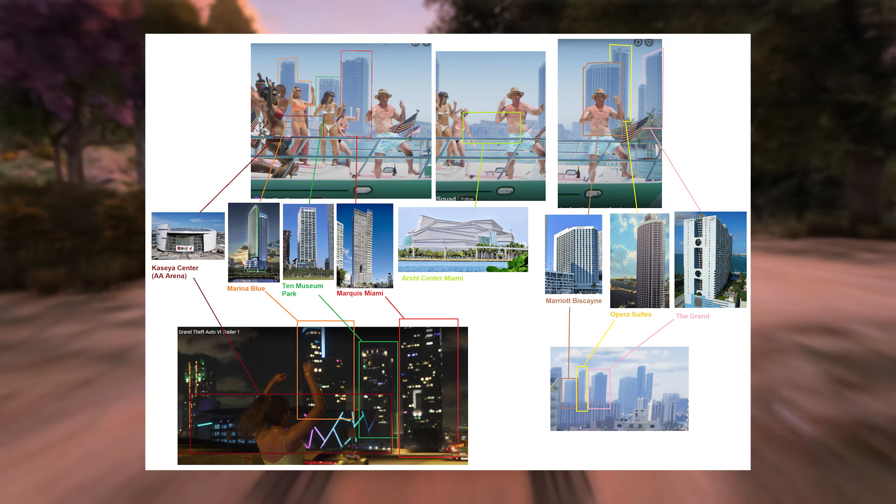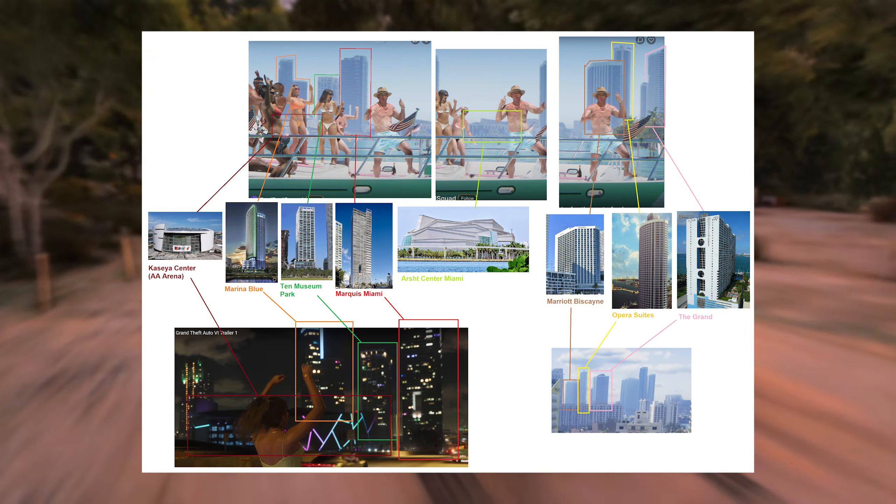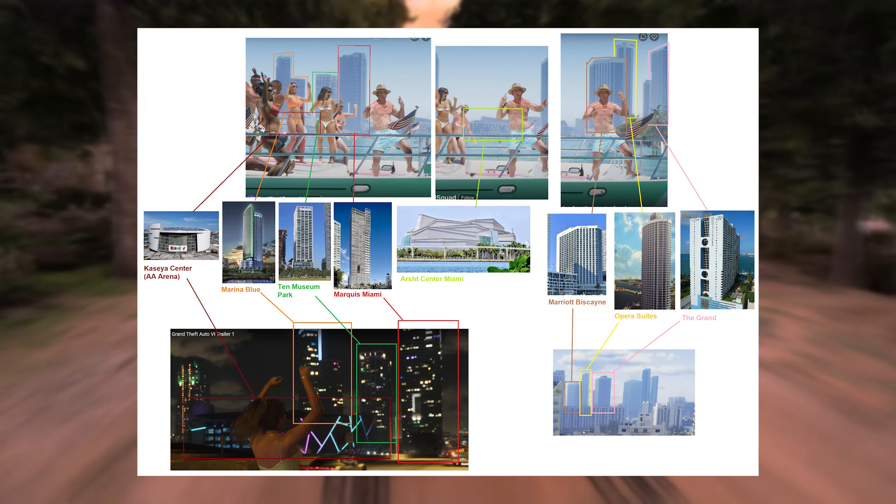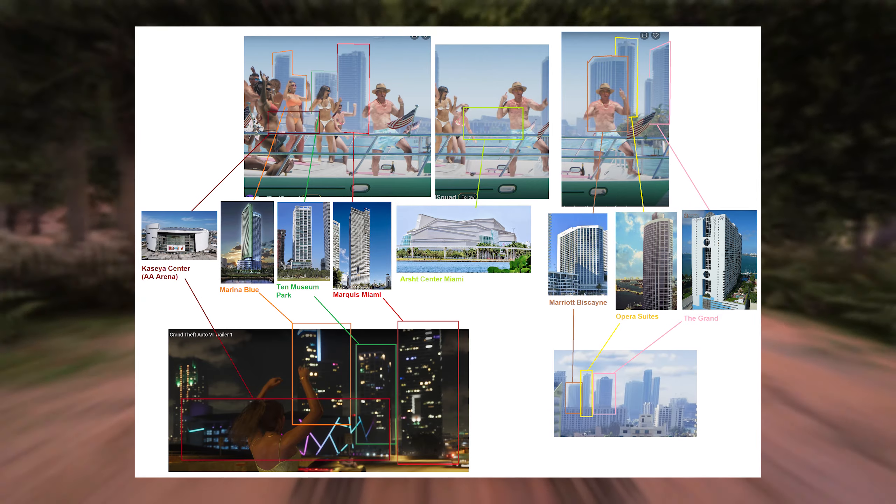As the boat passes by, the camera pans to the right and shows us even more buildings, such as the Marriott Biscayne which is also visible in the introduction shot. We also have the Oprah Suites and the Grand.